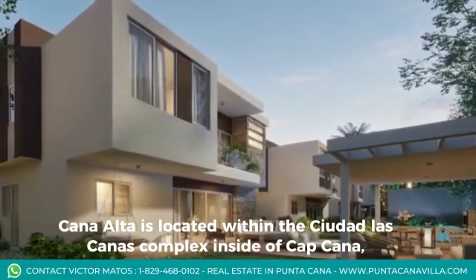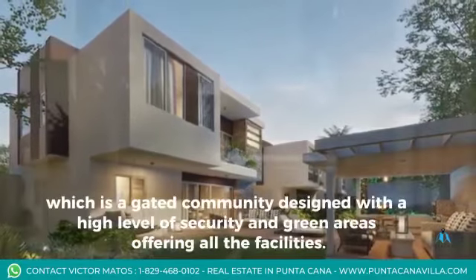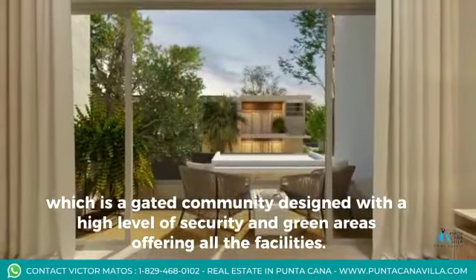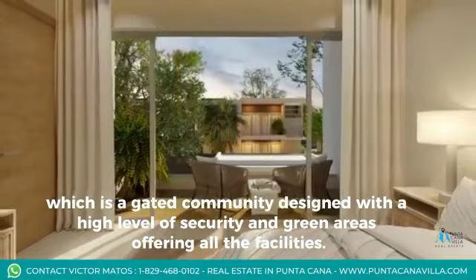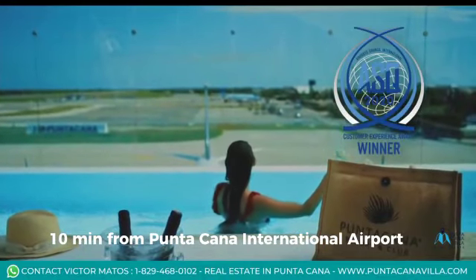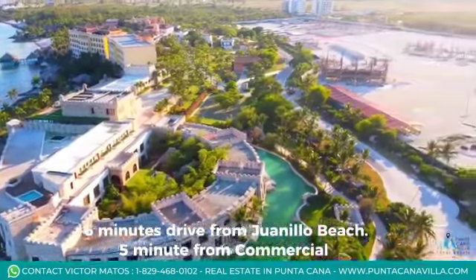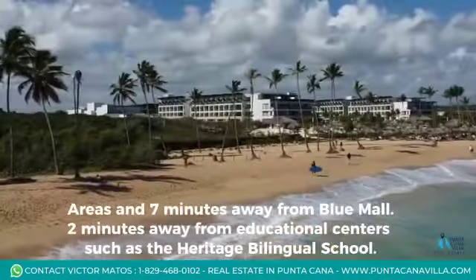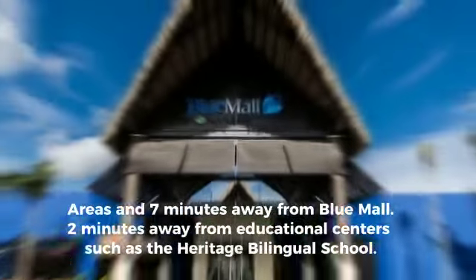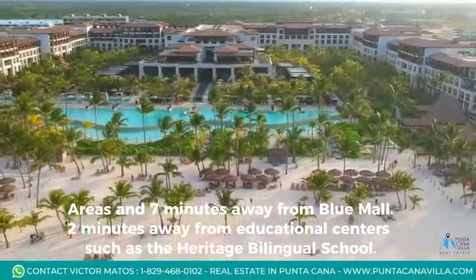Cana Alta is located within the Ciudad Las Canas complex inside of Capcana, which is a gated community designed with a high level of security and green areas offering all the facilities. 10 minutes from Punta Cana International Airport, 6 minutes drive from Juanillo Beach, 5 minutes from commercial areas, 7 minutes away from Blue Mall, and 2 minutes away from educational centers such as the Heritage Bilingual School.